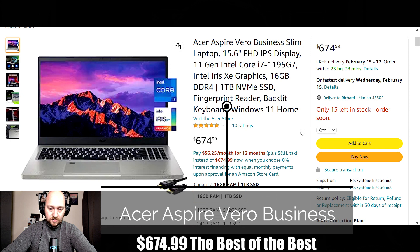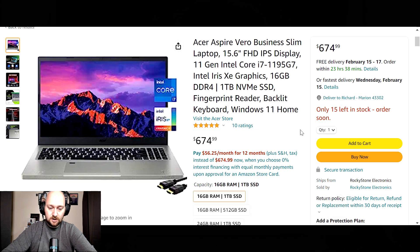Next on the list we have the Acer Aspire Vero business laptop. This is a 15.6 inch full HD screen at 1920 by 1080p. For storage, you're going to have a 1 terabyte solid state drive, with 16 gigs of DDR4 RAM. Processing power comes from an 11th gen Intel Core i7-1195G7 processor powered by Iris Xe graphics. Up to 7 hours of battery life, and it comes in volcanic gray.